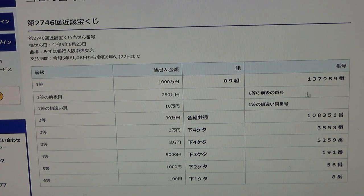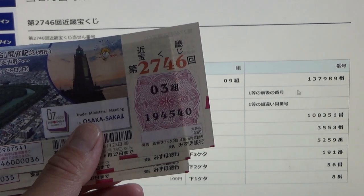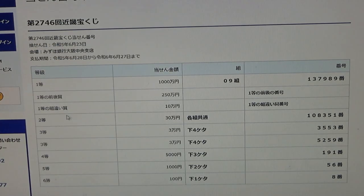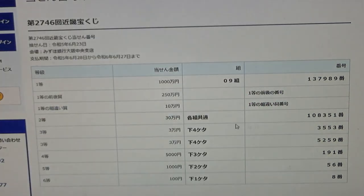To win the second prize, Sen Ju Man En, you can have any grouping number but must have these exact numbers in exact order: 1 0 8 3 5 1. No good for me.